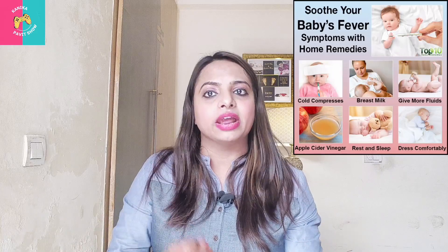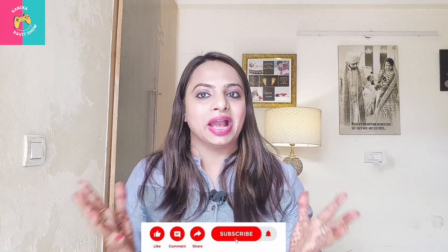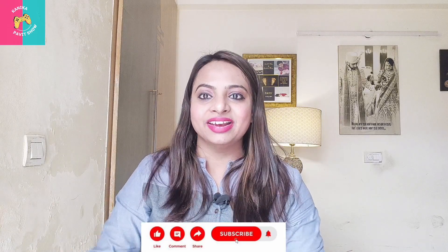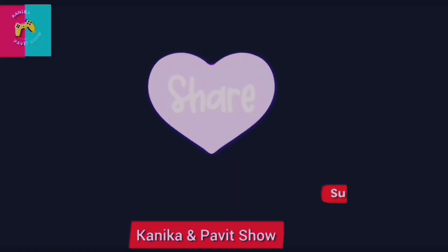Please guys, take care of your babies. Everyone is catching cold and fever right now, so please be safe. I love to share all my experiences with you. Please like, share, and subscribe to my channel, Kanika and Pavit Show. Keep watching our videos and enjoy. Thank you.